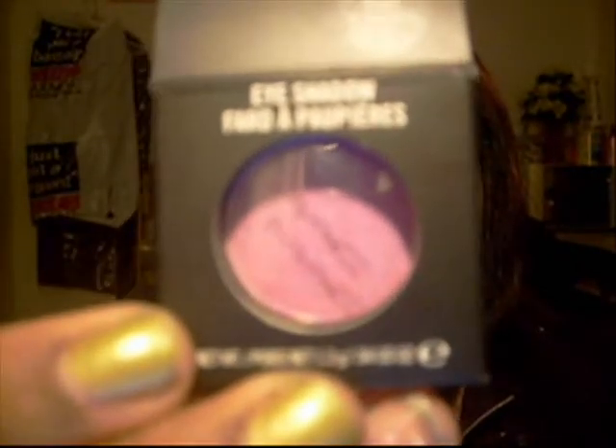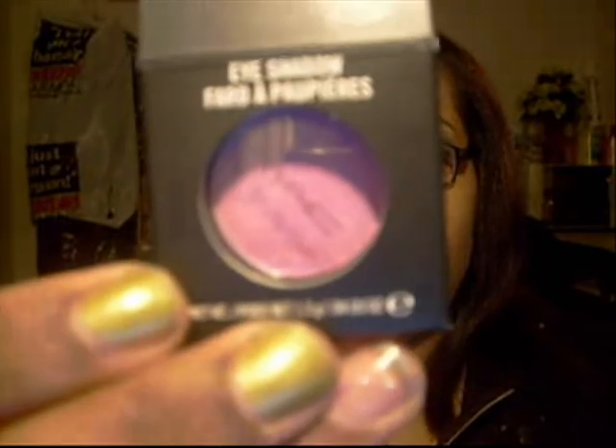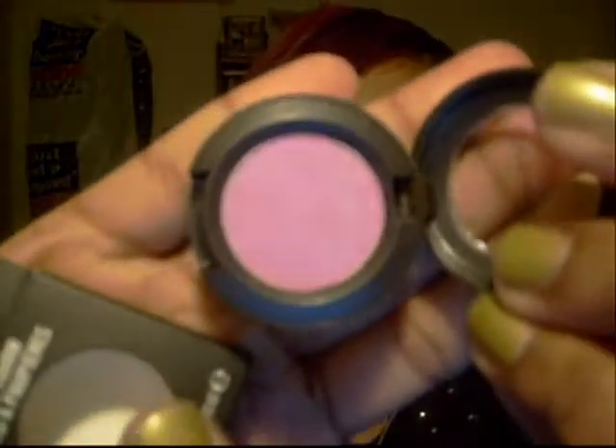My ELF haul came to $27.97 with the 70% off coupon, and I got 42 items total. I also got an item from the MAC Sugar Sweet Collection — the Stars and Rockets Eyeshadow. It almost looks pink. Here's the color with a base, and here it is without a base.